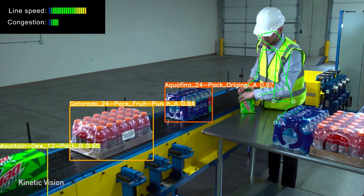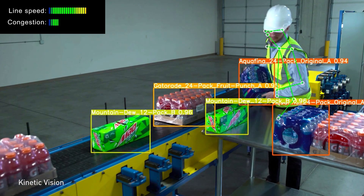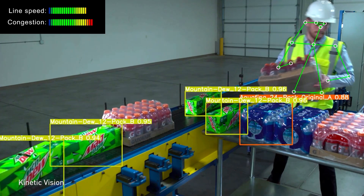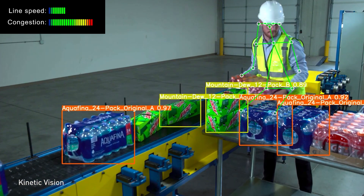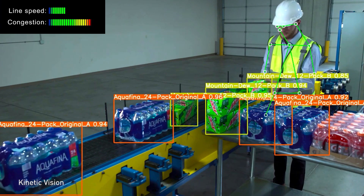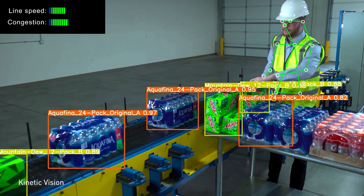As products move down the conveyor, intelligent automation monitors their progress. AI can adjust the conveyor speed, speeding up or slowing down to maximize employee productivity and safety. Congestion is avoided as computer vision applications identify when packages are tilted or sitting too close together. By automatically adjusting the conveyor speed, AI eliminates downtime, which can cost retailers $3,000 to $5,000 per minute.